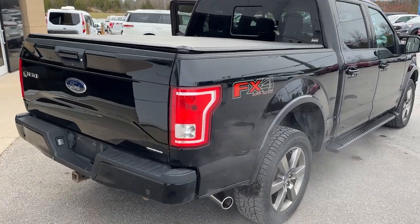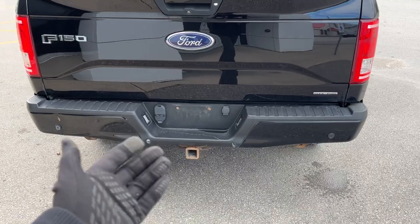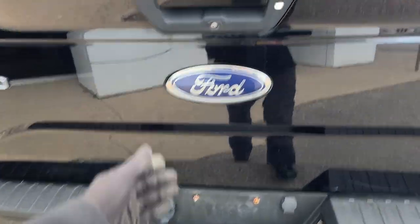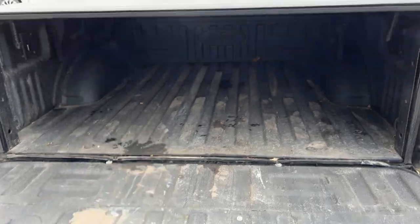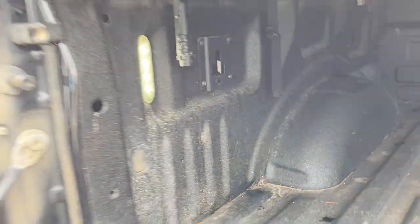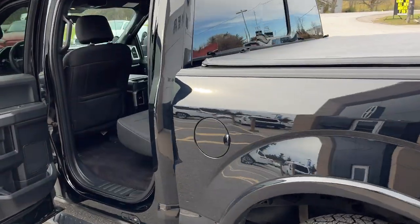It does have the FX4 off-road package with skid plates, and this one does have a soft tonneau cover already installed. You do have reverse parking sensors and a reverse camera, and of course the trailer tow package with an integrated brake controller. You do have the tailgate step built right in, and this one does have the Ford tough-bed spray-in bed liner and LED bed lighting back here as well. This one also has the 136-liter extended-range fuel tank.